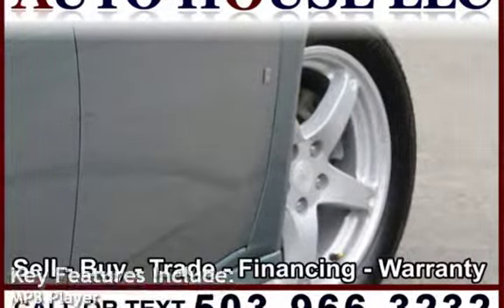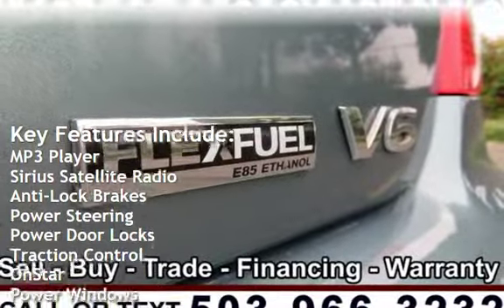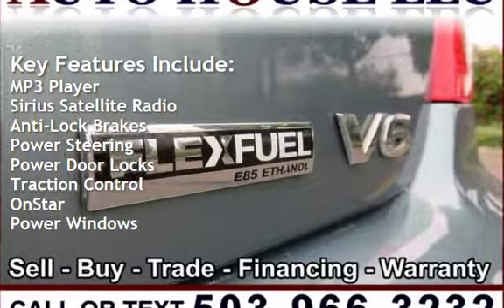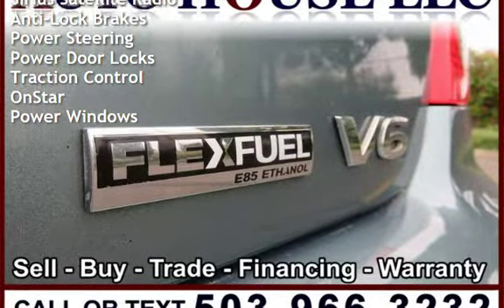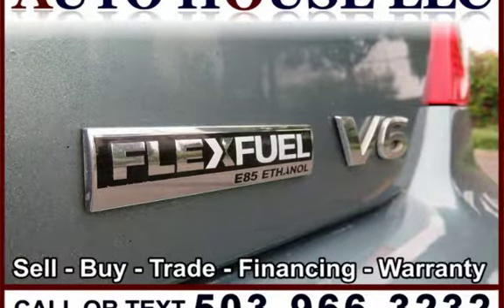Key features include MP3 player, Sirius satellite radio, anti-lock brakes, power steering, power door locks, traction control, OnStar, and power windows.